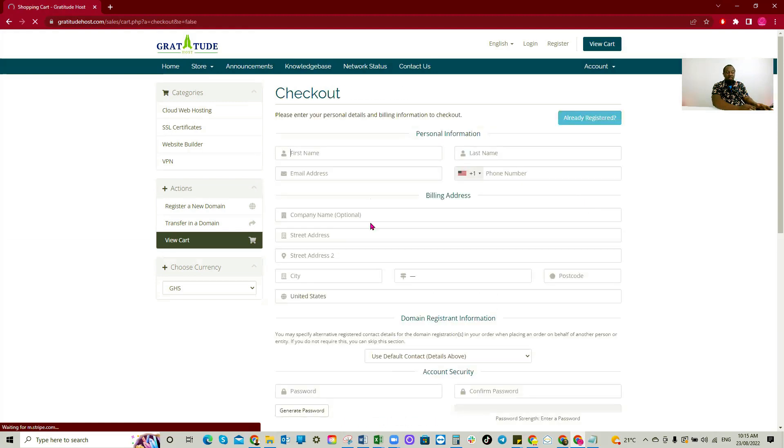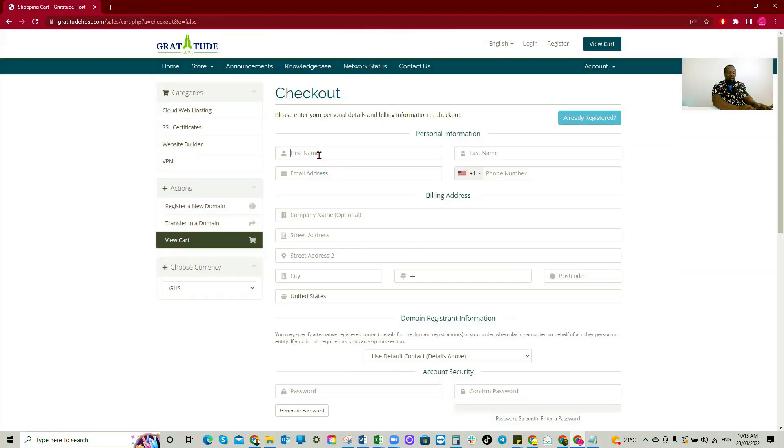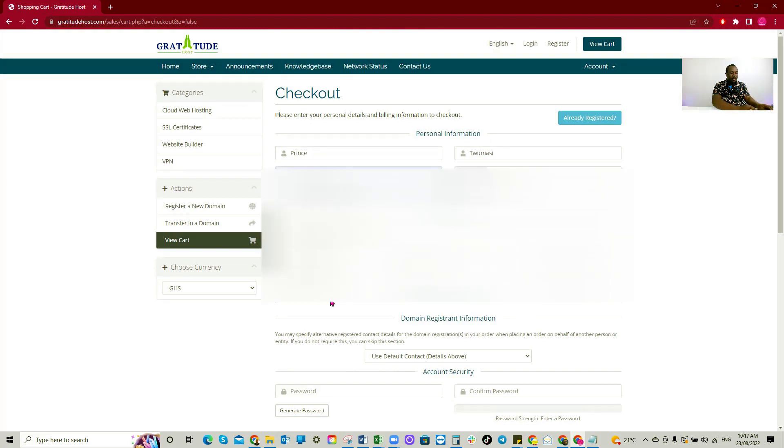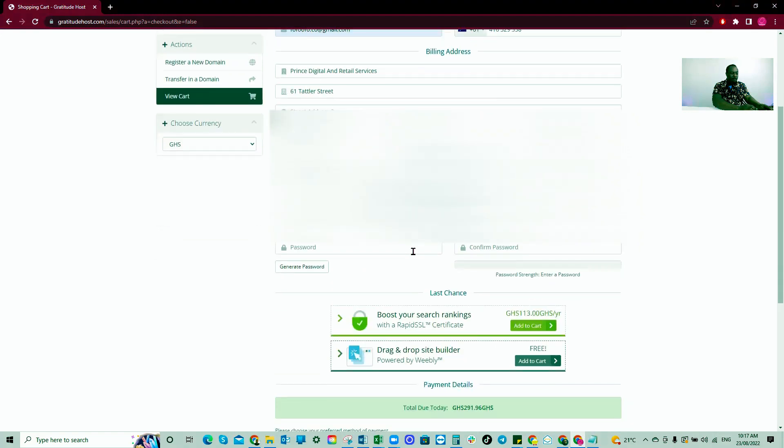At checkout, you need to enter your details. I'll cover some of my details for privacy. You can enter your address, select your country, enter your postcode — you can use 00233. After that, you need to create a password.